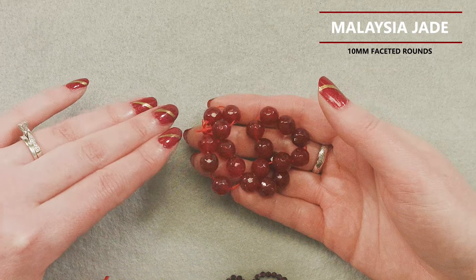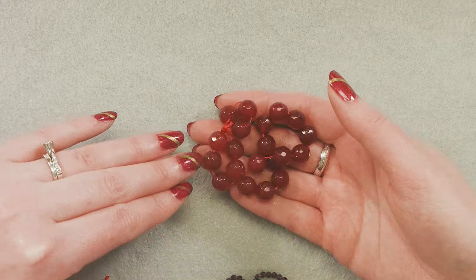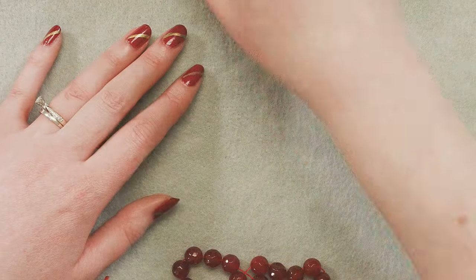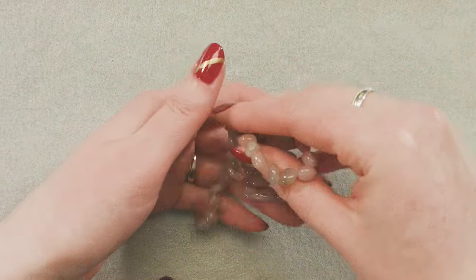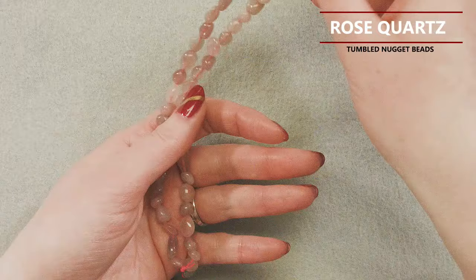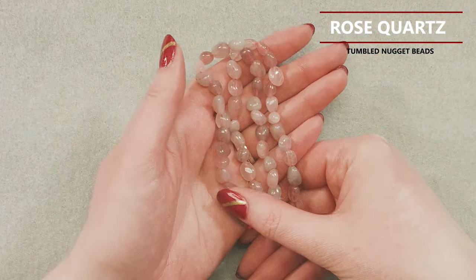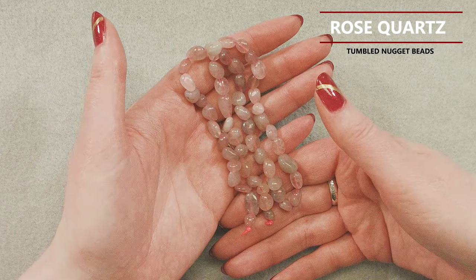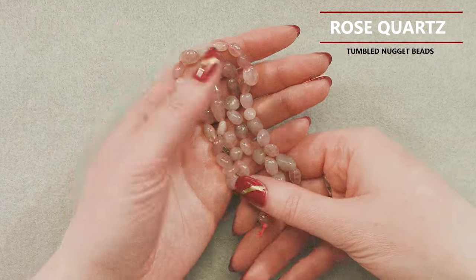Next, we have 10mm faceted rounds, again in the Malaysia Jade Dyed Quartz. We've used that same cranberry raspberry color to go with the pendant. The slightly larger size makes them great for accent beads to go with the focal. They've got a dimpled, gentle faceting — they aren't going to be quite as in-your-face as the Garnet, but they're also larger in size, so I think that works really well.